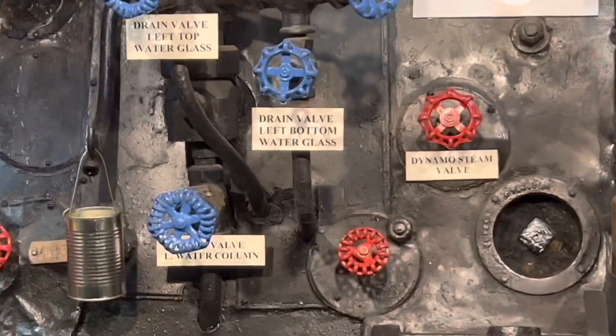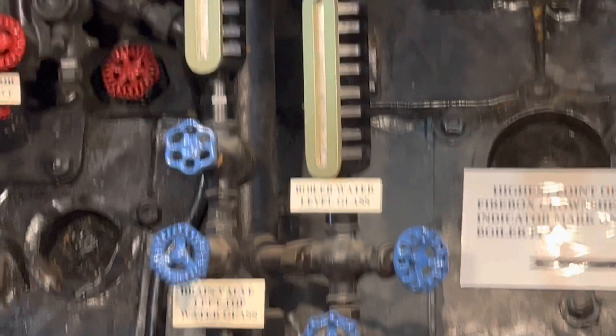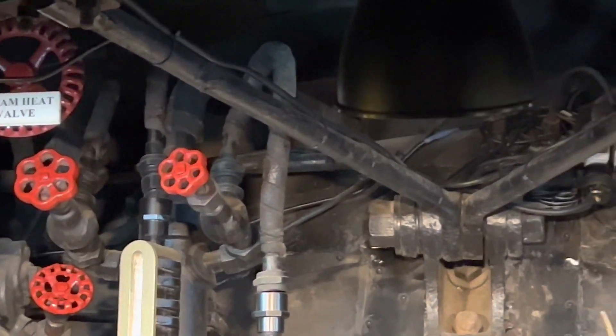And if you know any steampunk anime people, this is a cool thing to show them too, as it really was possible to do a whole lot of things with steam. It's really amazing what people did before we started doing internal combustion.